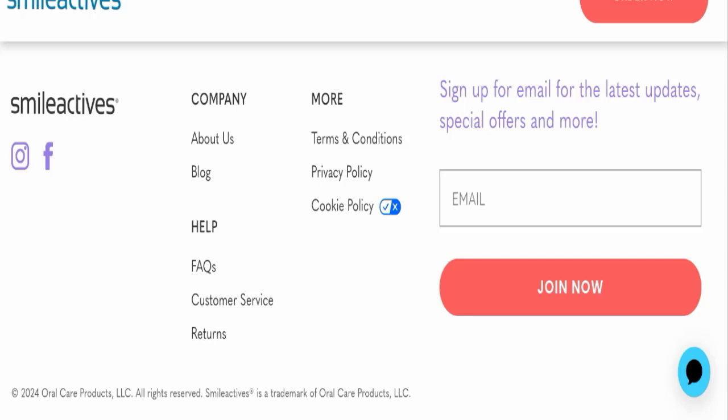Now let's talk about SmileActives reviews. This website has received a lot of customer reviews — both positive and negative — but negative reviews outnumber the positive ones. All the negative reviews are about the product not working. The website itself is legit because it is very old, but the product is not working, which is why people are complaining. I request that you please make the right decision before purchasing.